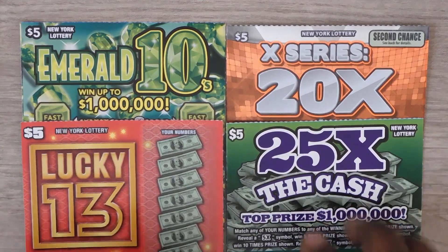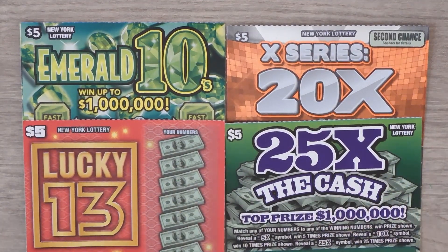Hi YouTube and welcome to Million Miler Scratcher. I'm in New York scratching my favorite New York $5 tickets. So let's see how we do.